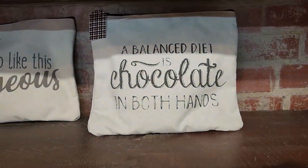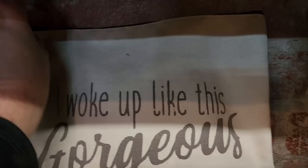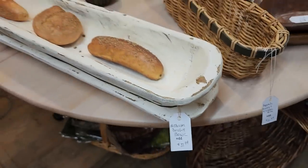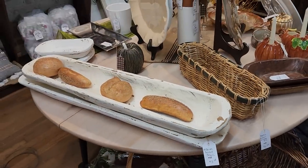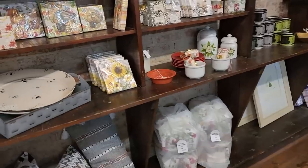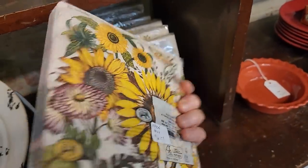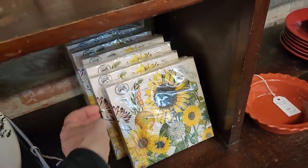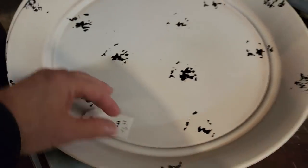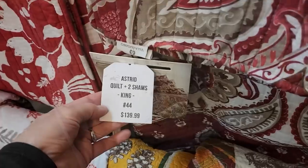I love these — 'A balanced diet is chocolate in both hands.' Yes ma'am. And 'I woke up like this — gorgeous.' So $8.99 for these little travel bags, I thought that was a great deal. And they had tons of dough bowls, different types of dough bowls here today. I love fancy napkins for an occasion — look at that one with the sunflowers on it. You can actually use napkins like this to mod podge different projects. And I love these metal trays. I couldn't believe this — $6.99, and these were heavy. Shabby chic overload.